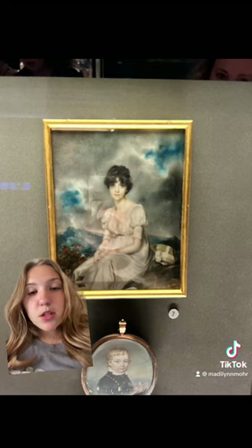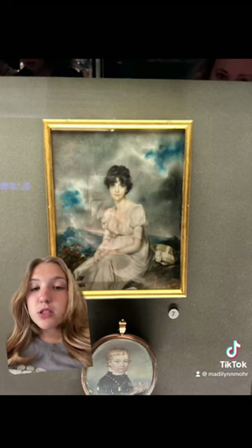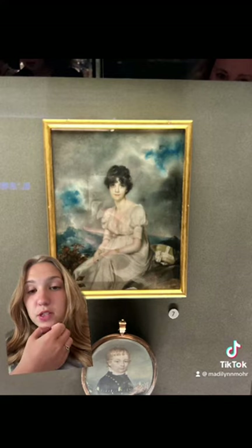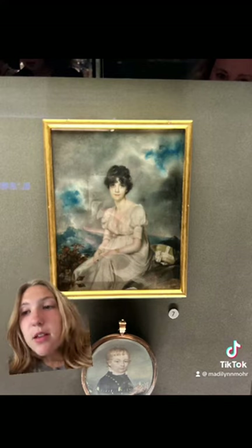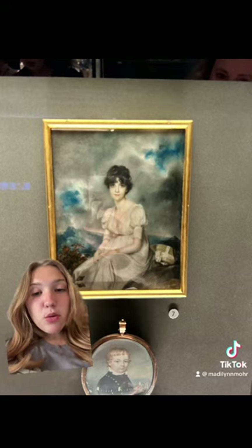The artist responsible for the work is George Chinnery, and he was an English painter who spent most of his life in Asia. The medium of the work is watercolor on ivory, and the period of the work is Romantic.